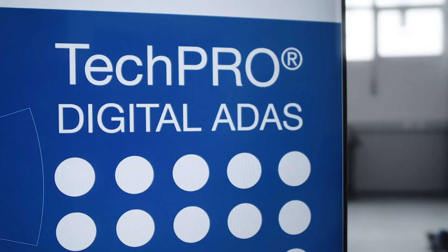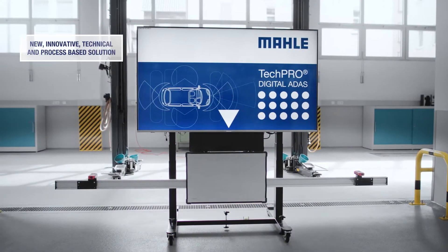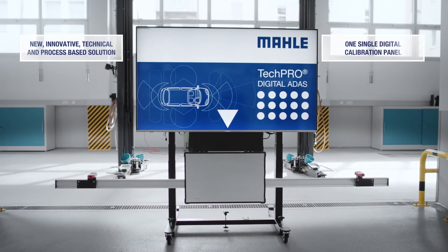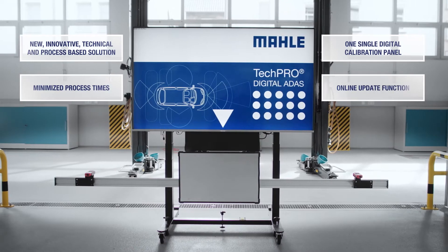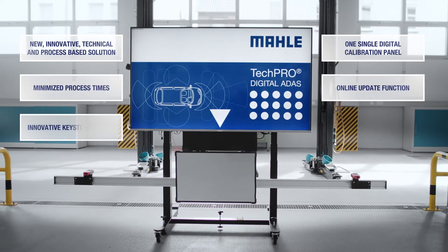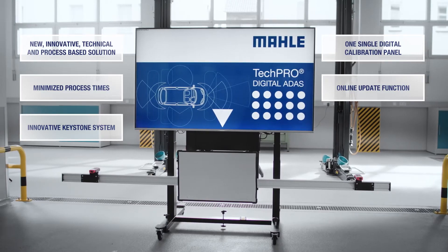The advantages at a glance are: a new innovative technical and process-based solution, one single digital calibration panel, minimized process times, easy online update function, innovative keystone system function, and above it all, it's easy to use.